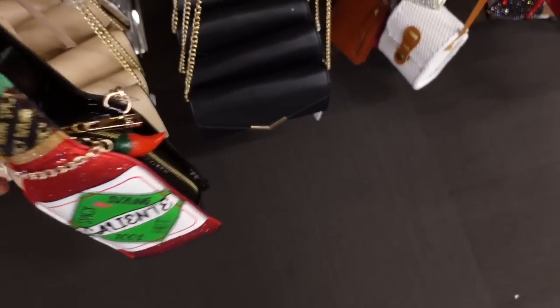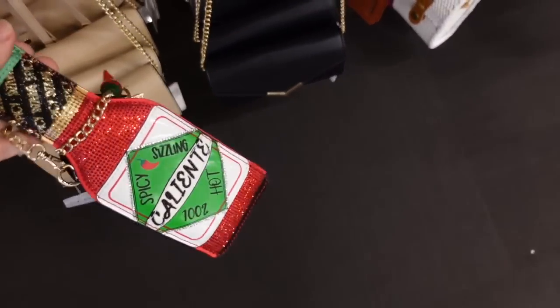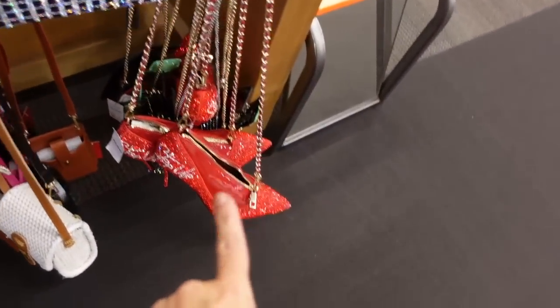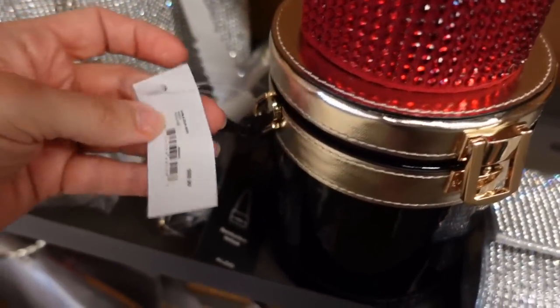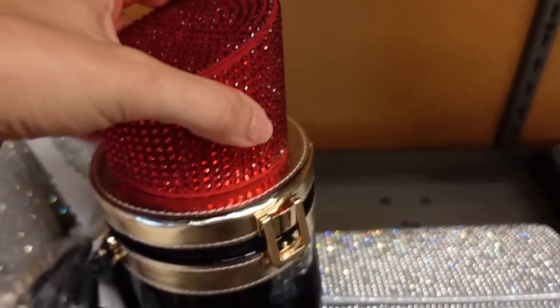Some new bags — I'm pretty sure these are all from Aldo. They have the hot sauce, we saw the stiletto before, and the lipstick. I think they're $69.99.